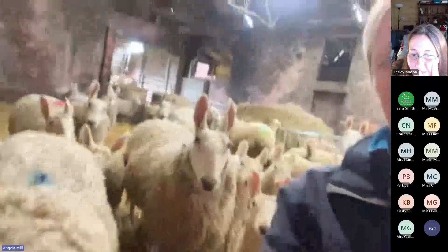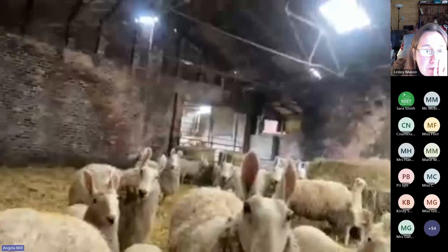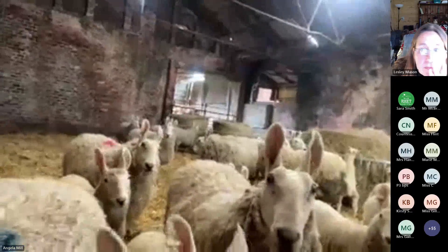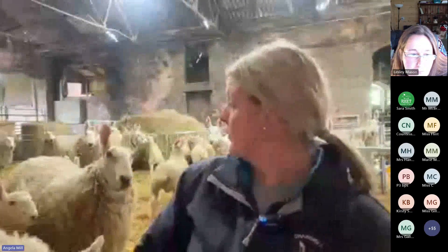We've got one called Queenie who was a little pet lamb — she must be right over at the back. Queenie's five years old. She was a little pet lamb, so her mummy was poorly when she was born and I had to be mum for her. Queenie's been here since she was a little baby, and now she has lambs. She's on her third year of having little baby lambs.